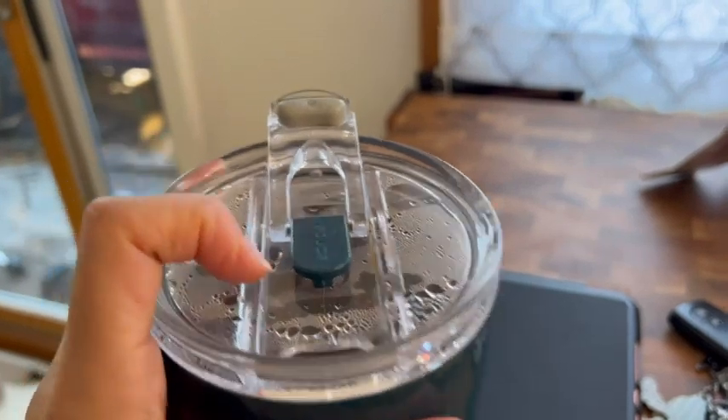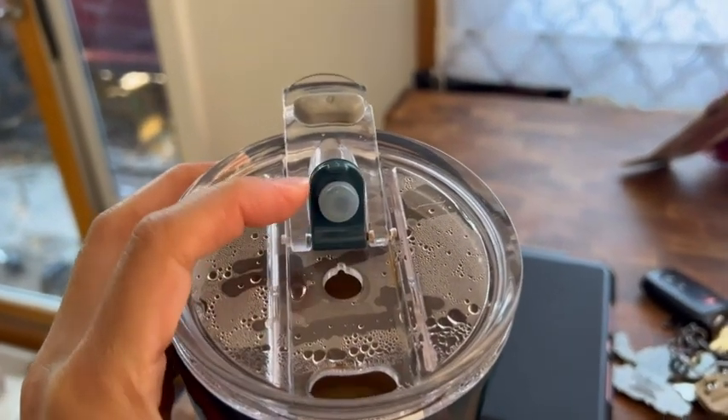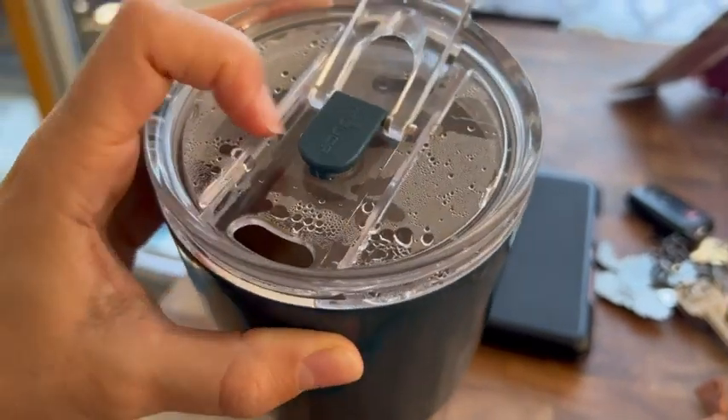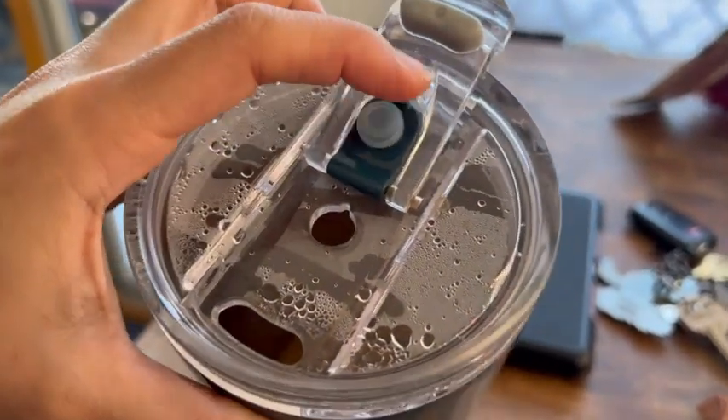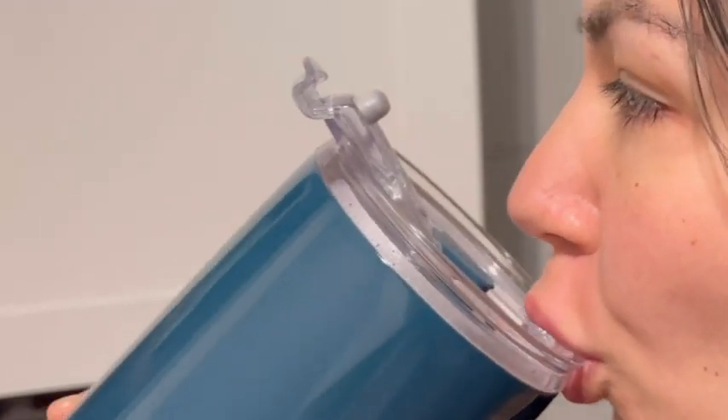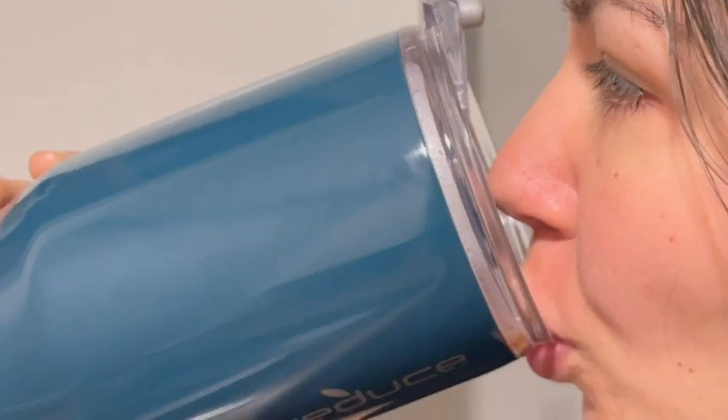This has a special feature: if you have the mouthpiece open and you open up the straw piece as well, you get what they call a gulp. It allows more liquid to come out, so if you're super thirsty and want to use this after a workout, you can hydrate with the gulp feature.